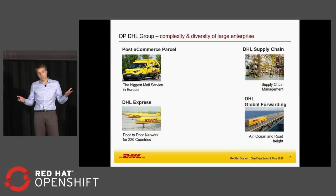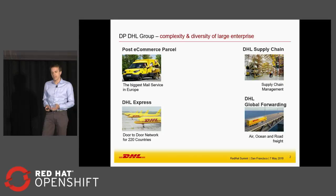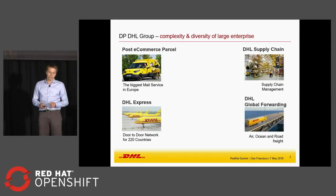DHL is a pretty big company. It is actually the leading mail service in Europe, the biggest one. We have number one supply chain operations, DHL Express — you probably know it. We are delivering to 220 countries worldwide and we have global forwarding in air and ocean. It's a 510,000-person company and our challenge is how to make it fly.